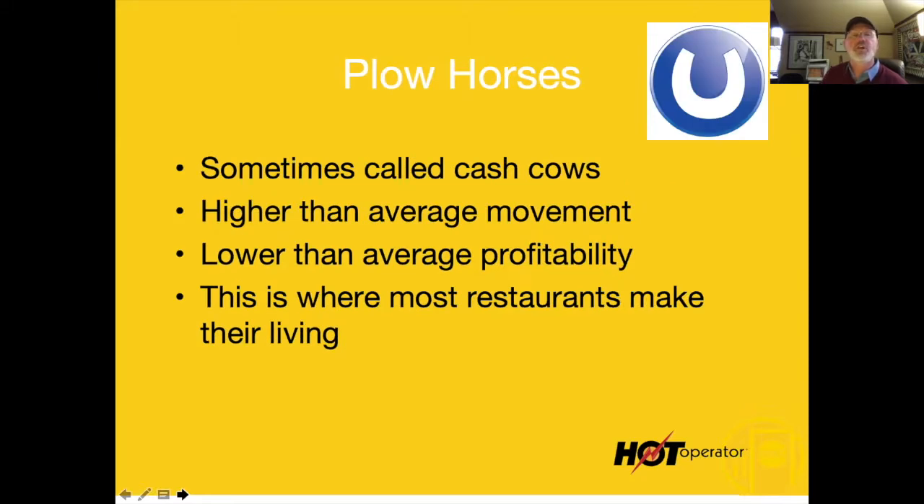Plow horses are things with above-average movement but below-average profitability. In this instance, the tacos will show up as a plow horse, even though they are in fact a star because you buy two or three tacos together.